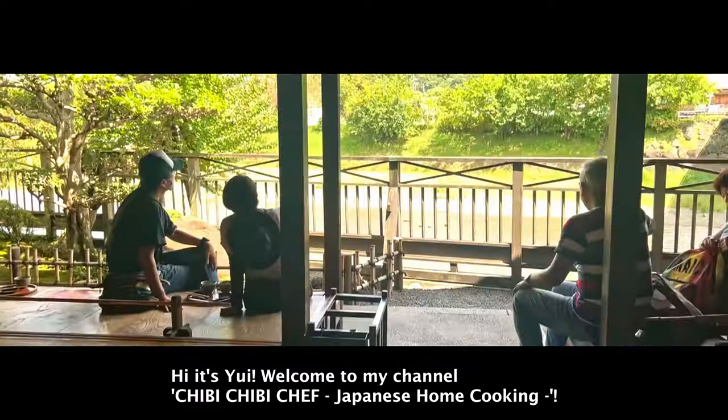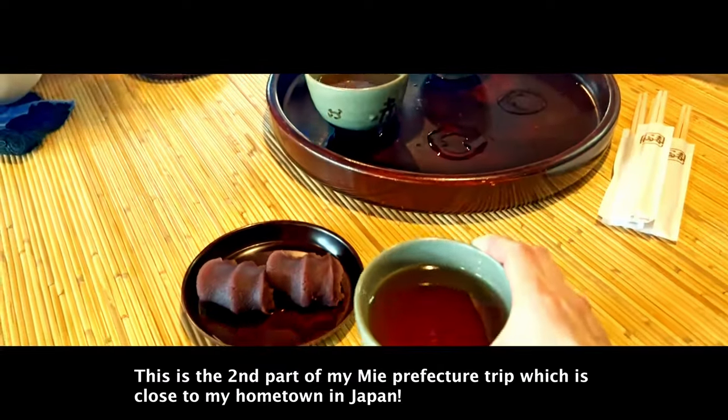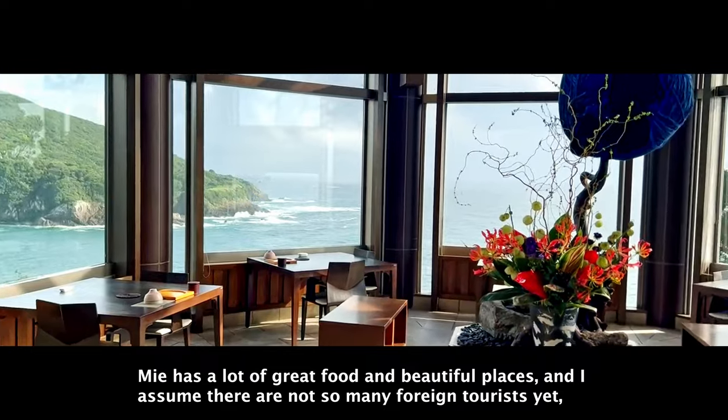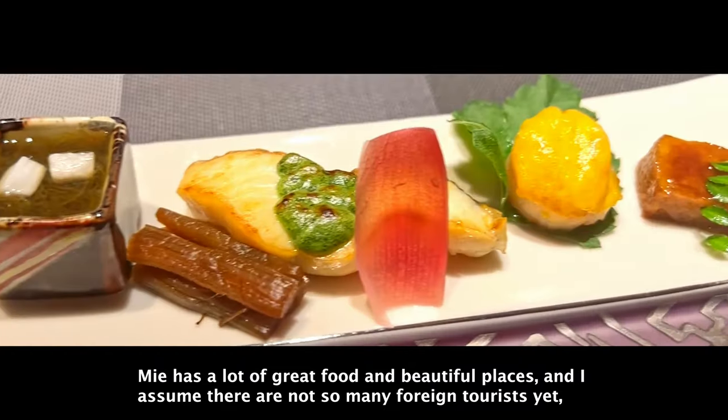Hi, it's Yui. Welcome to my channel, Chibi Chibi Chef Japanese Home Cooking. This is the second part of my Mie prefecture trip, which is close to my hometown in Japan. Mie has a lot of great food and beautiful places, and I assume there are not so many foreign tourists yet.